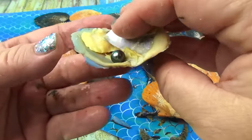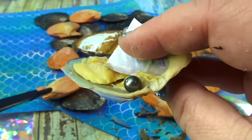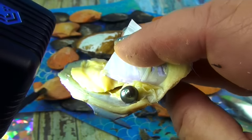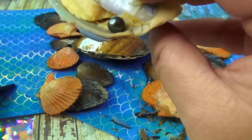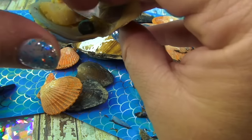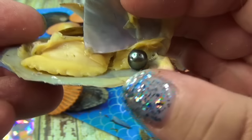Oh, is it green? No, it's like a silver. Let me use my special light — what color is that? It looks like a green but it actually looks like a silver. I think it's a dark green though. Okay, we found that one.